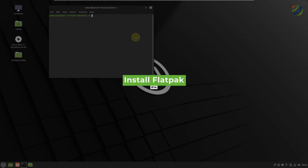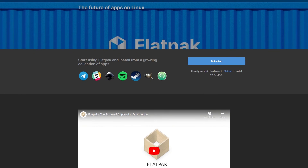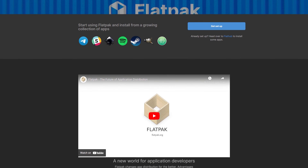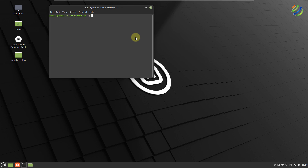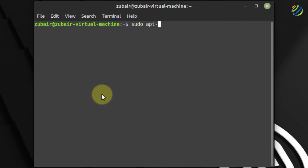Number fourteen: install Flatpak. Flatpak is a software utility from Fedora that lets you access more applications and software packages in Linux. Many applications not found in the software center can be accessed via Flatpak. Install it with: sudo apt-get install flatpak. Hit enter and you're good to go.